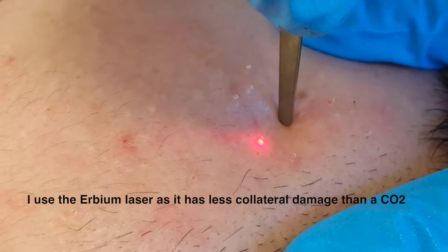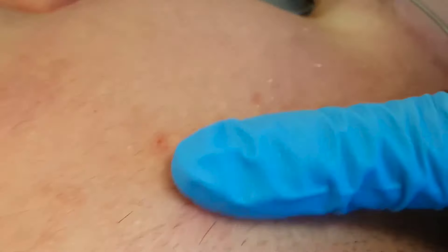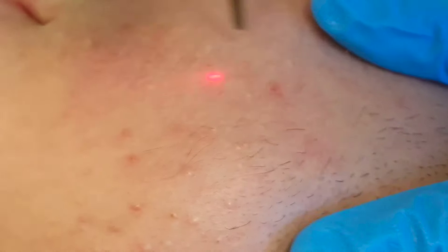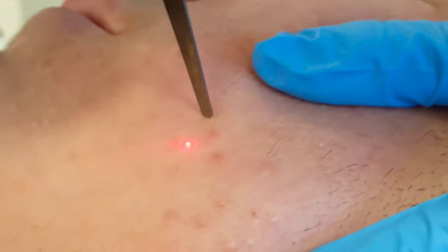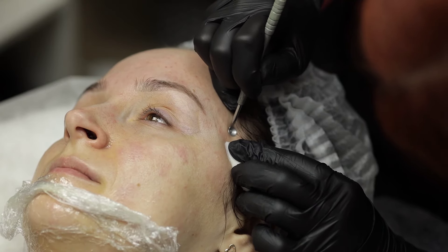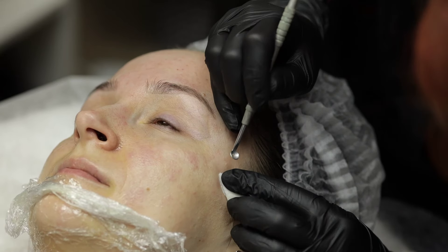Occasionally, if the cysts are really deep — for example around the jawline area — we may use something like an erbium or CO2 laser. What we do is make a tiny spot hole straight down to where the cyst is, and skillfully a nurse or nurse injector would extract the cyst without the risk of scarring.